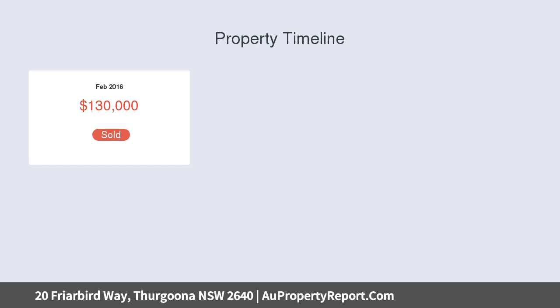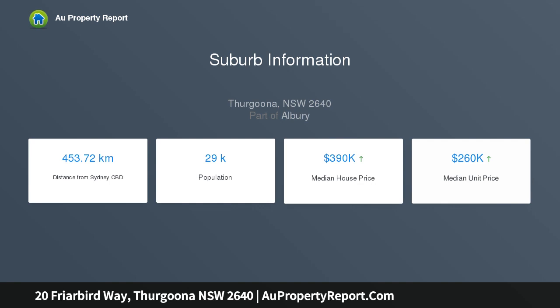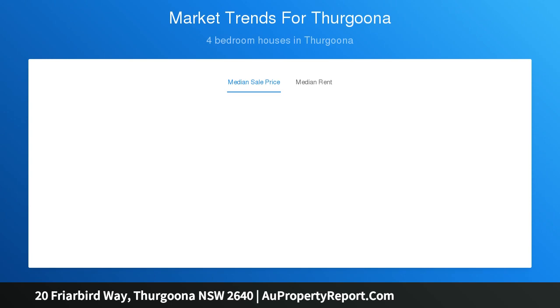Tall ceilings, side access, gas HWS, ducted and insulated climate control, presentation that is better than new, gently elevated, 80 views of hills, backs onto a reserve — a home not to be missed.